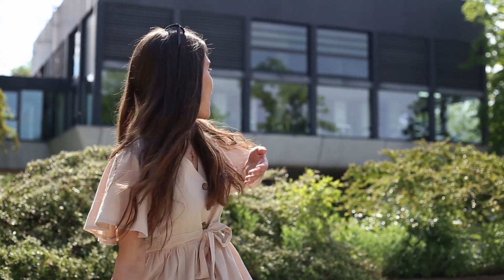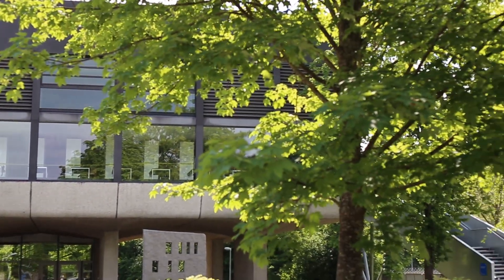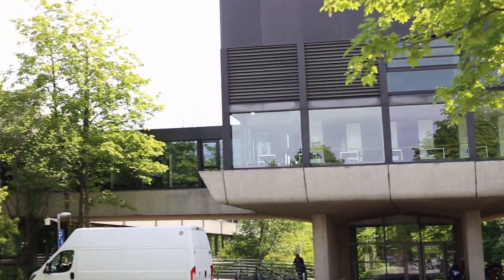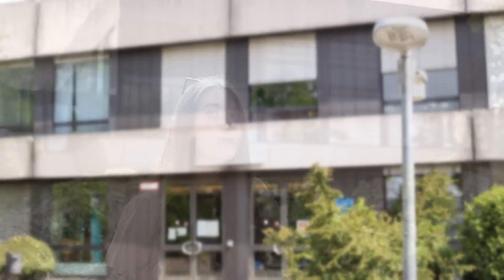And right next to the faculty of physics, you have the physics library, which is so nice and has a brilliant collection of interesting and super helpful books.